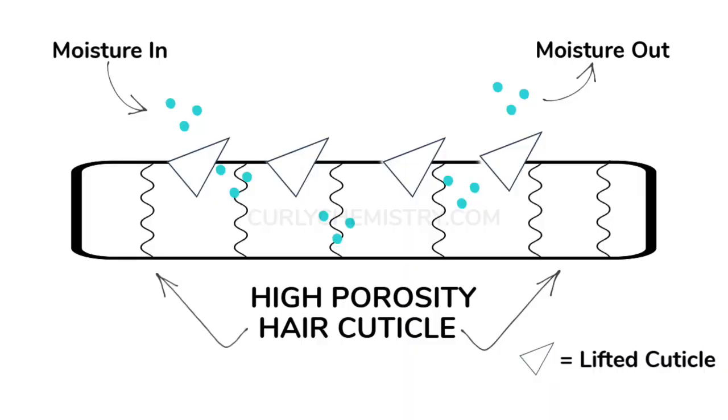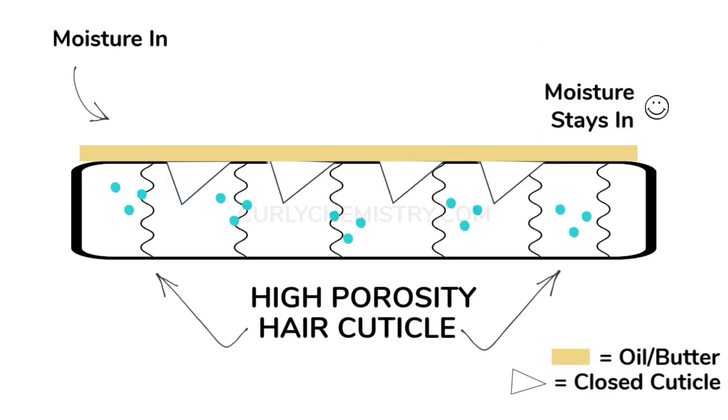With high porosity hair you have lifted cuticles and need help getting them closed tightly to seal in moisture, so heavier butters like mango and shea will help with that. For low porosity hair — I personally have thick low porosity hair so I can use mango and shea butter. However, if you have thin low porosity hair, stick with lighter oils to avoid weighing your hair down.